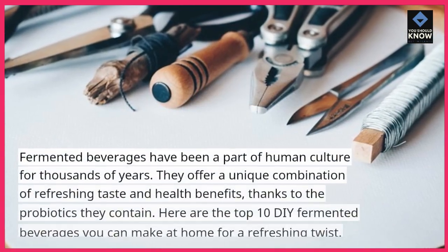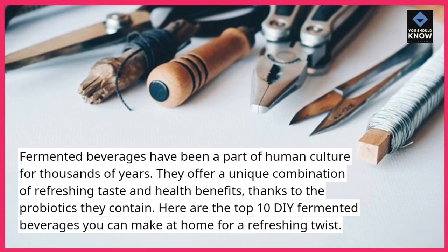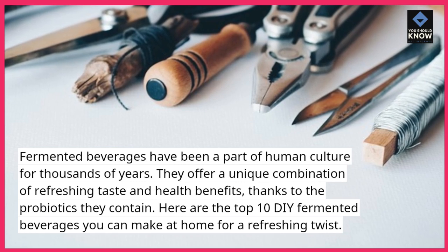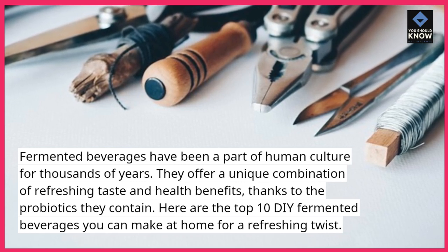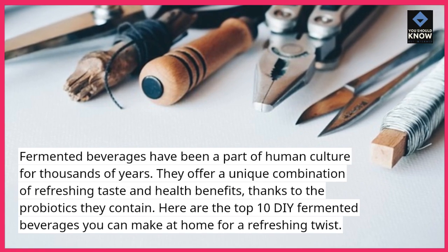Fermented beverages have been a part of human culture for thousands of years. They offer a unique combination of refreshing taste and health benefits, thanks to the probiotics they contain. Here are the top 10 DIY fermented beverages you can make at home for a refreshing twist.